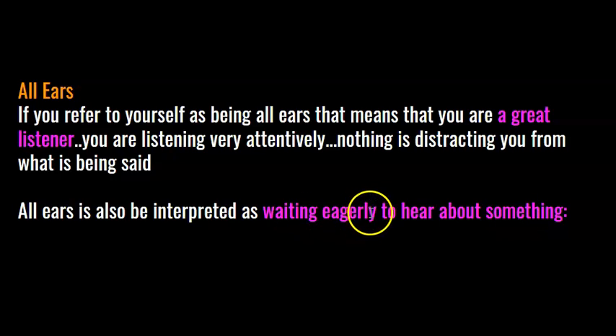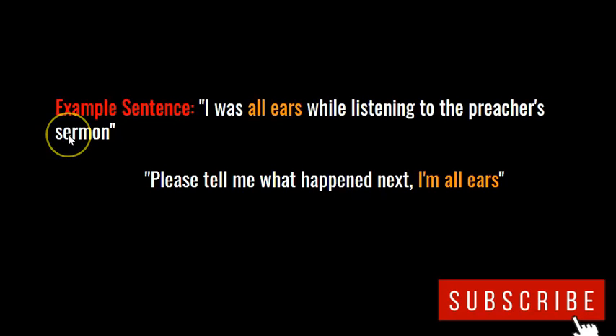Here's an example sentence: I was all ears while listening to the preacher's sermon — I was listening attentively and was not being distracted. Here's another: please tell me what happened next — I'm all ears. I'm listening, I'm waiting, I'm all ears.